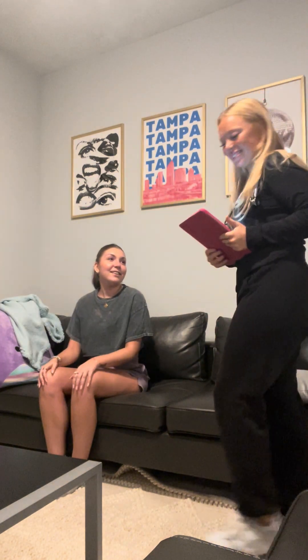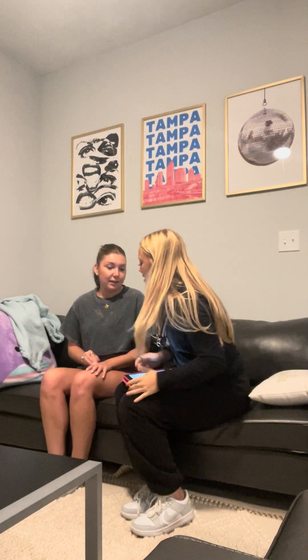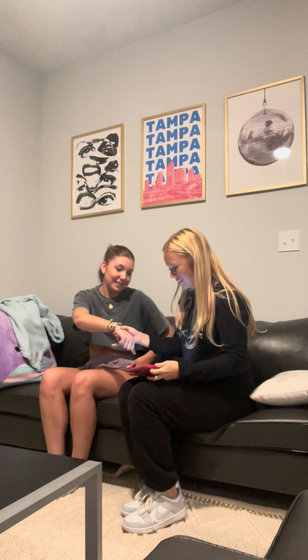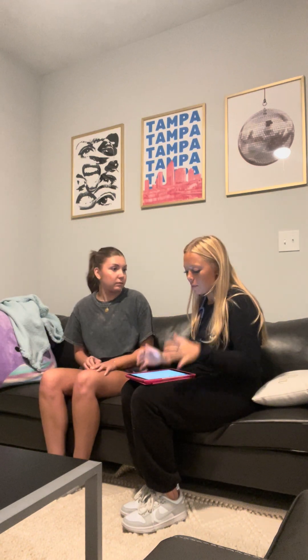Hi, how are you today? Good, how are you? Good, my name is Lane. I'm going to be your student nurse today. Can I see your wristband? Perfect. Can I verify your name and date of birth? I'll supply at 081603. Alright, perfect. Thank you so much. So today we're going to do a respiratory and cardiovascular check. Is that alright with you? This should only take about 10 minutes, so let's get started.